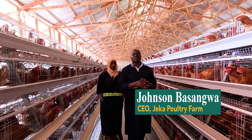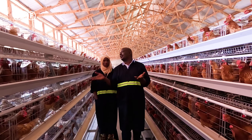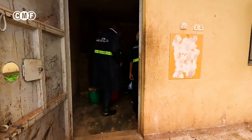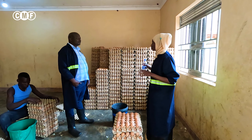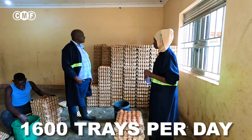The building is also huge — about 150 million. But the building is also here to stay. On average, these days we produce 1,600 trays of eggs per day.